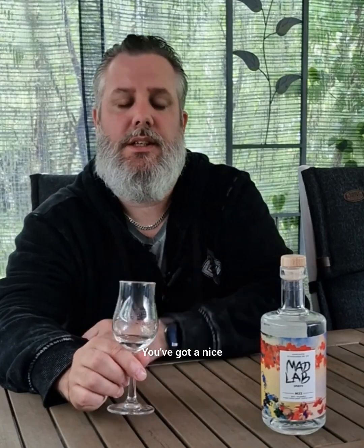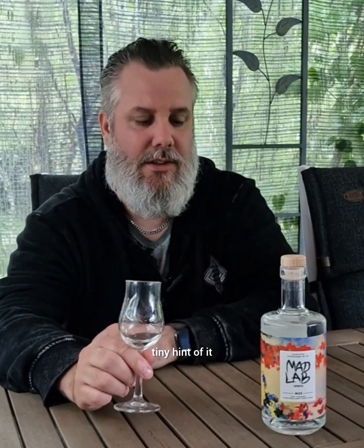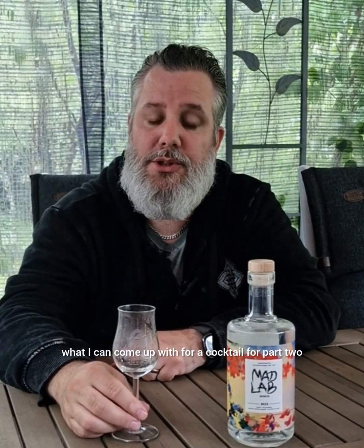Some zest, citrus, grapefruit notes to it — also a little bit sweet. You get a nice rosemary, just a tiny tiny hint of it. Yeah, try it. We will see what I can come up with for a cocktail in part two, so check in tomorrow. Take care. Cheers!